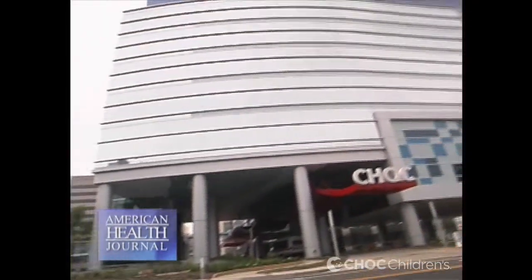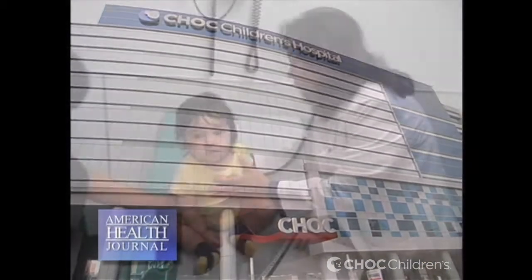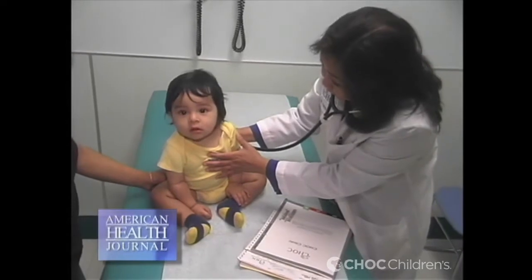Being a new parent is an exciting time, but what if your baby is born with a lump or a bump in the eyebrow, head, or the neck region, or if one develops after birth? When is it serious? Dr. Troy Reyna of Children's Hospital of Orange County discusses the diagnosis and what treatments are recommended.